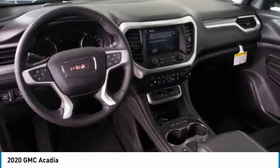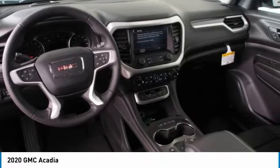Power driver mirrors, remote trunk release, cruise control, child safety locks. Come take a test drive today.